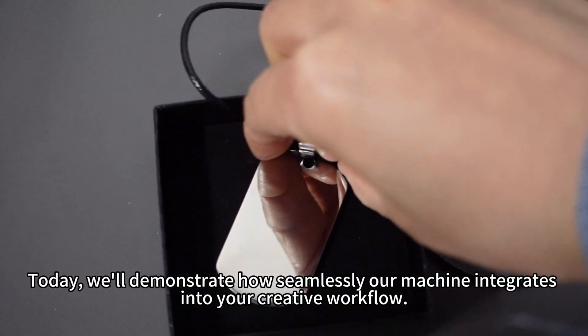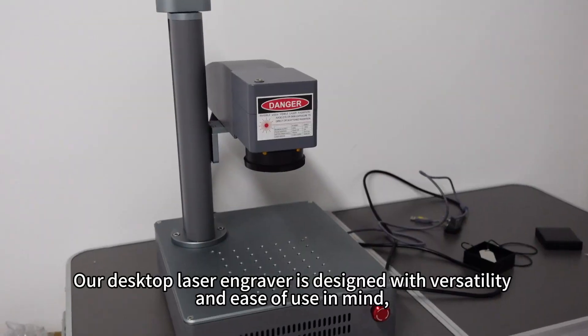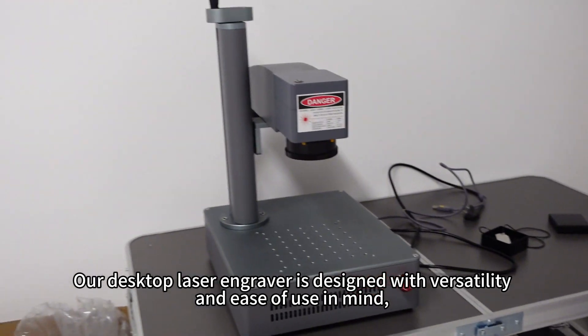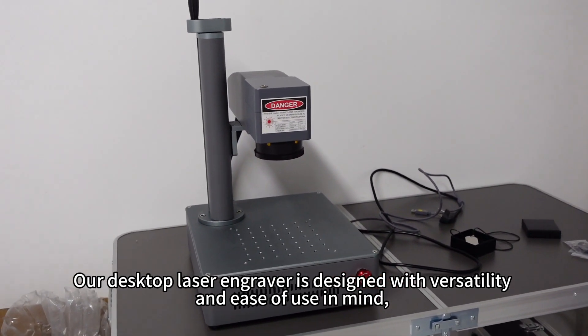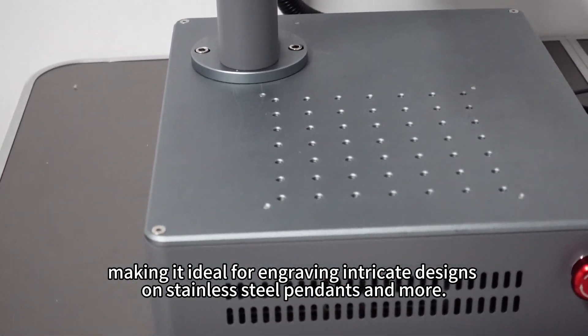Today, we'll demonstrate how seamlessly our machine integrates into your creative workflow. Our desktop laser engraver is designed with versatility and ease of use in mind, making it ideal for engraving intricate designs on stainless steel pendants and more.